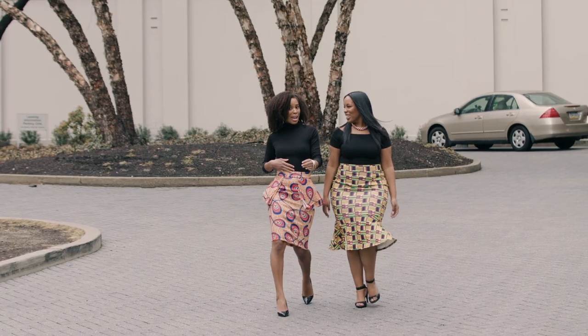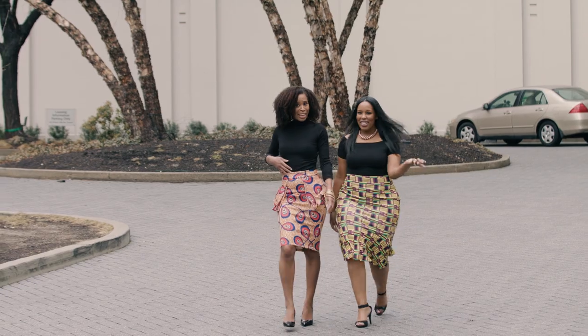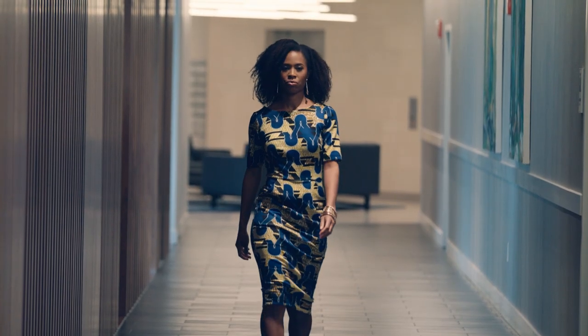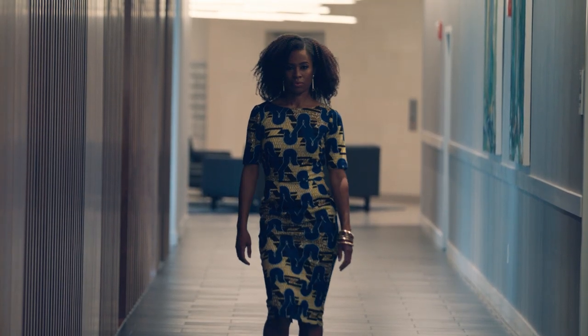What's really important to me is being able to express my cultural confidence boldly, while still making a fashion statement. As a woman, when you're wearing any article of clothing, you want it to accentuate your features. You want to feel good in it. And what I really love about this fabric is that it allows me to have that.